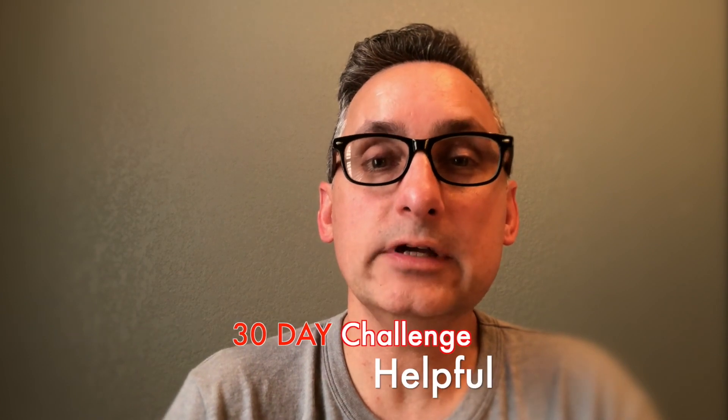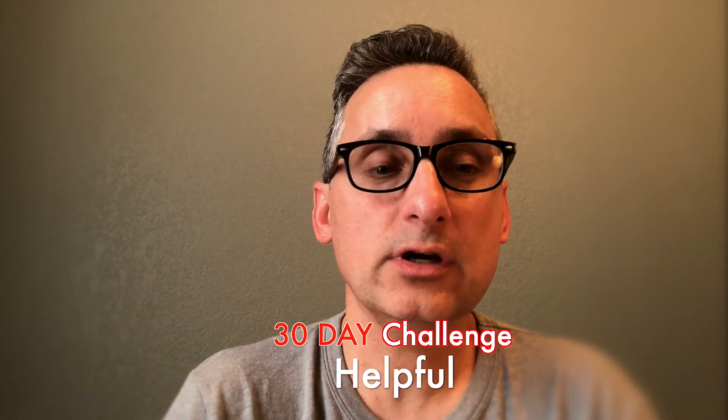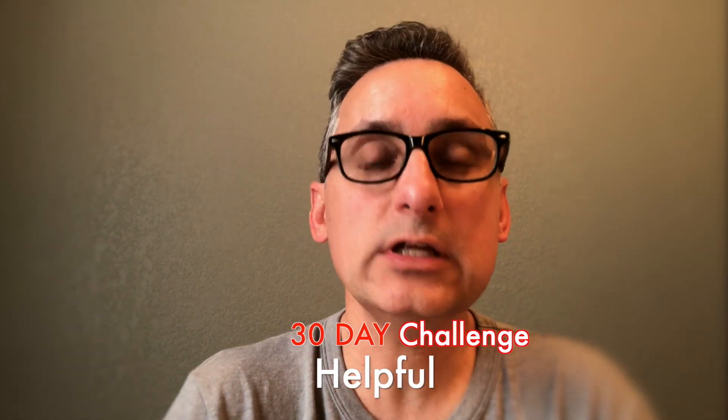So, hint: they used the night sky. The character trait of the day is 'helpful.' Being helpful means providing assistance to someone who needs it, and early humans found the stars of the night sky to be extremely helpful for navigation.